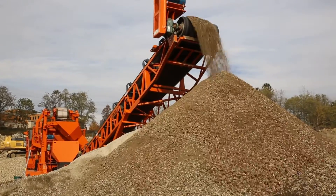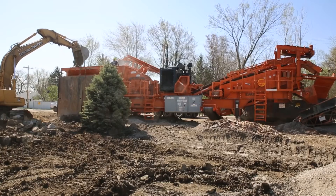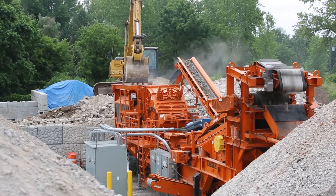Are you a producer requiring cubicle spec products from a highly portable crushing plant? Then check out the Eagle Crusher Ultramax closed-circuit portable crushing and screening plants on one chassis. The Eagle Ultramax plants are right for the most demanding jobs — small, medium, or large.